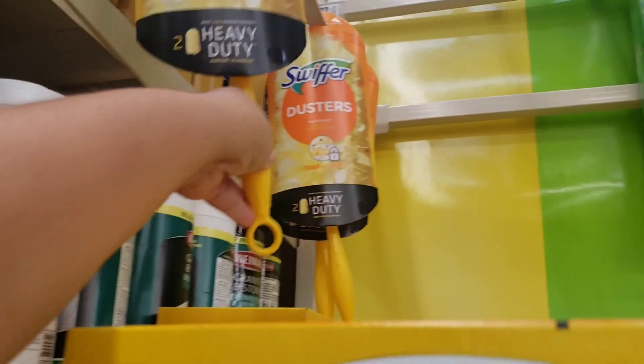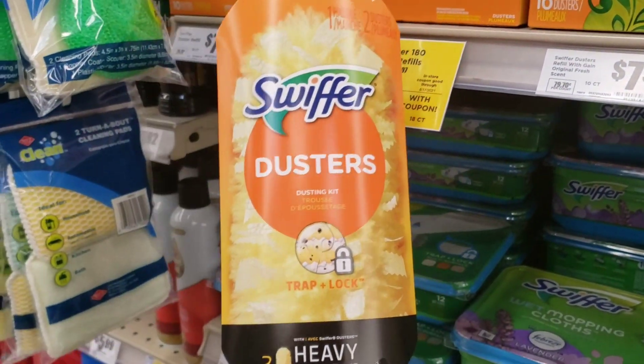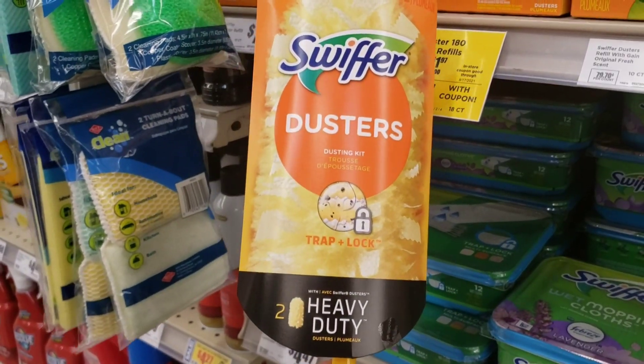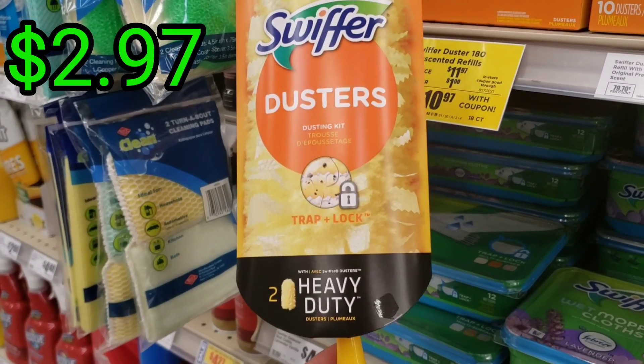We have this one which is priced at $4.97, and there is a digital coupon $2 off, so this one at the end will be $2.97.